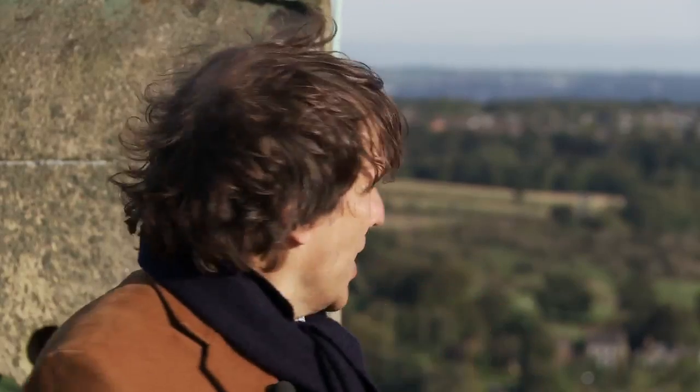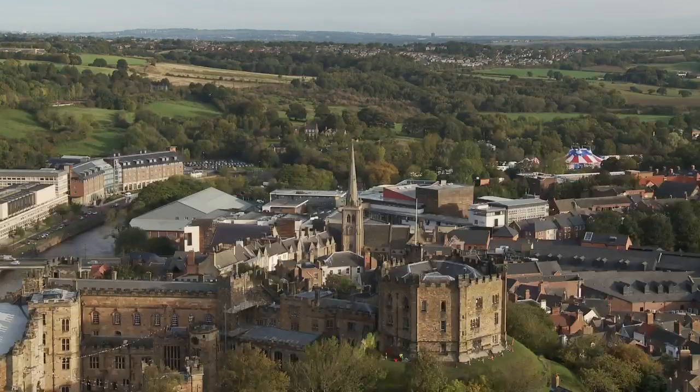Durham, though, was special, and Henry was a little bit gentler with it than he was with other cathedrals and monasteries. Why is that? Well, the answer lies over there, and it's called Scotland.